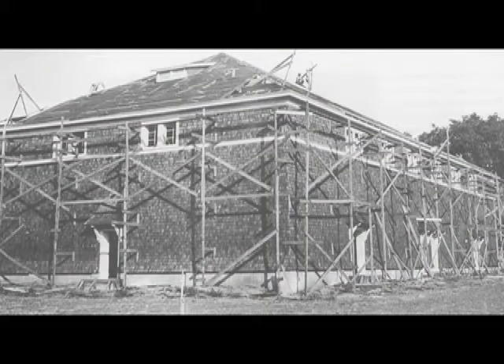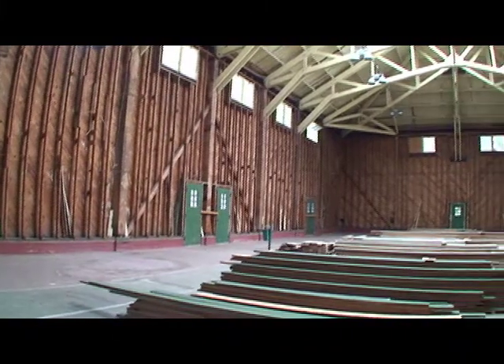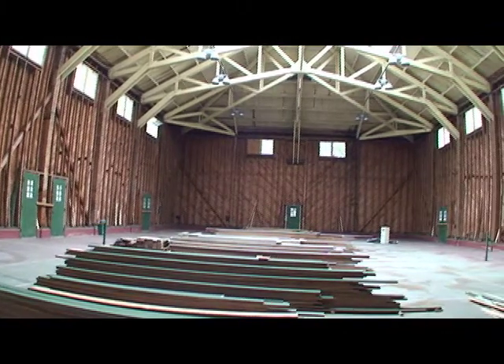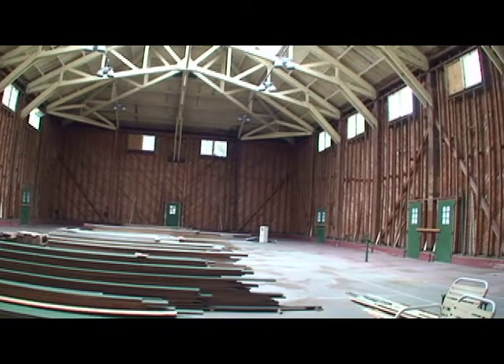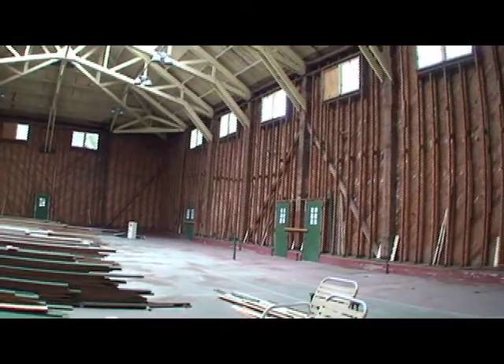Built in 1929, the Morgan Tennis Court is one of two indoor tennis courts that were built by members of the Jekyll Island Club. The other facility, the Gould Casino, was converted for other uses years ago, according to museum director John Hunter.